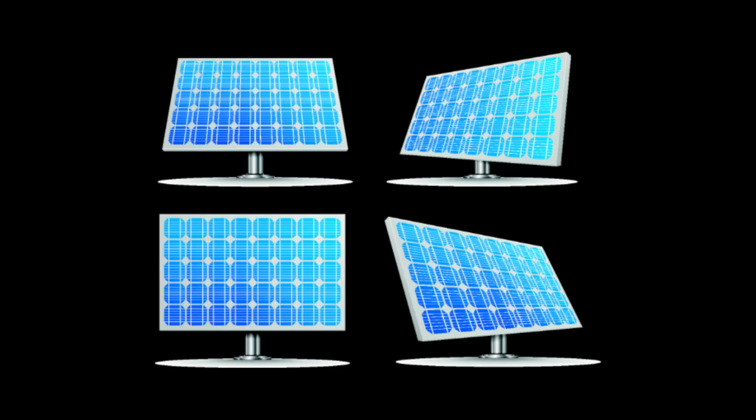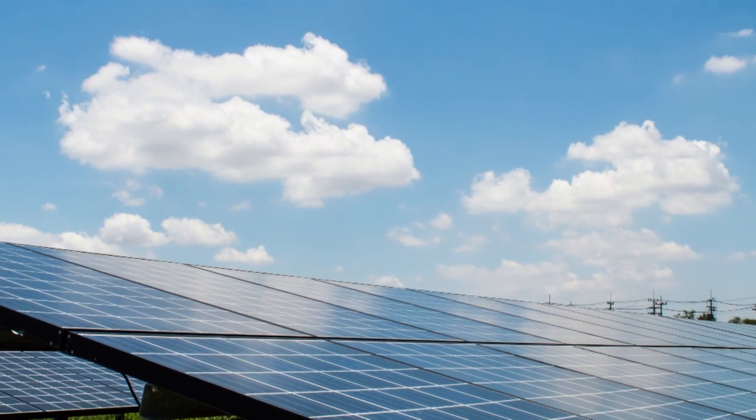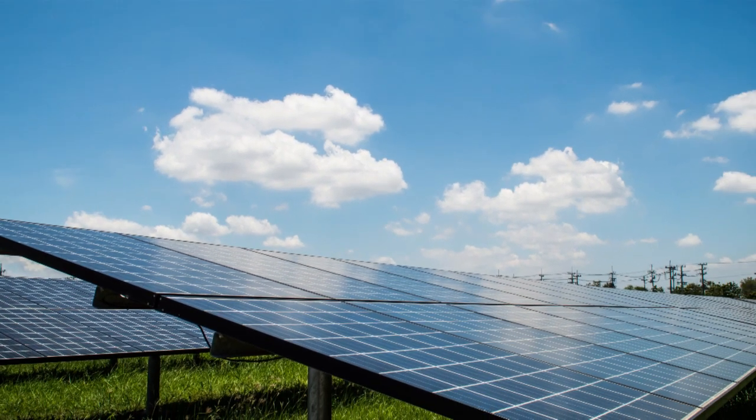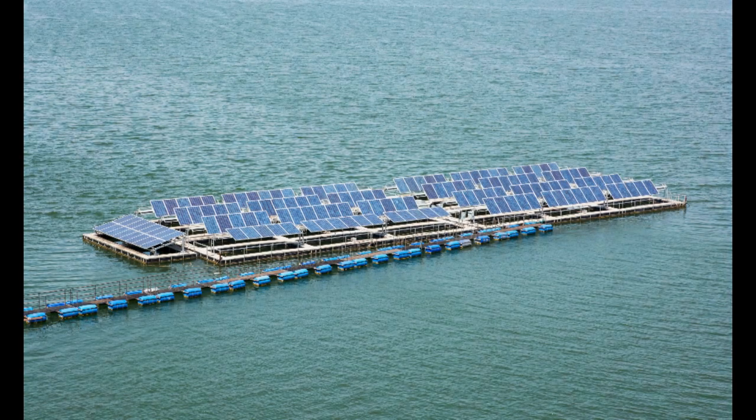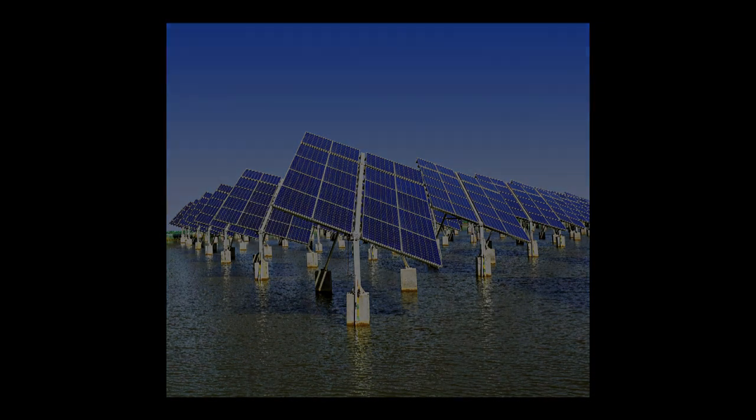Conventional inorganic solar cells are very complicated to produce and they are very expensive. As a result, the contribution from solar cells to global energy demand is only about 0.1% — it's very small. So we need a new solar cell technology that is easier to produce and cheaper.